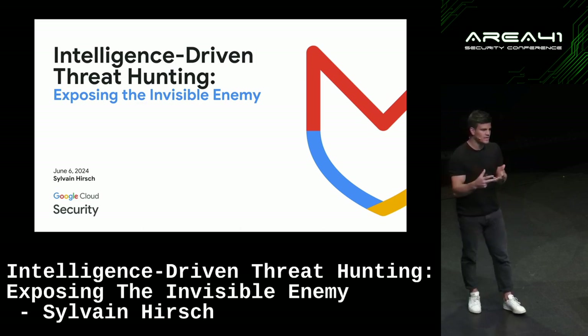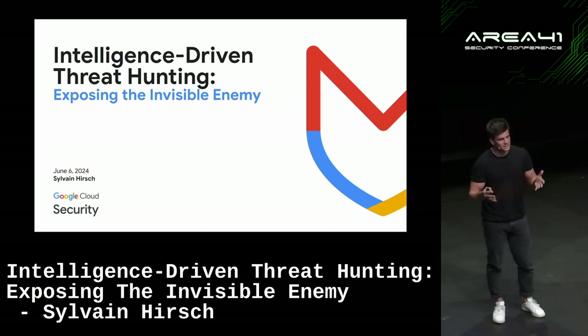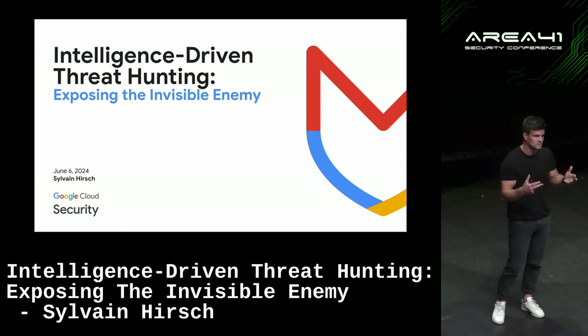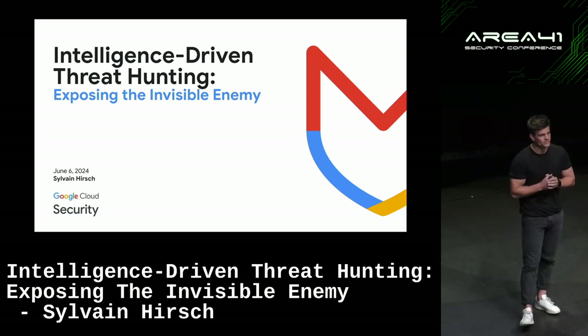Today most organizations have got a basic and fundamental security stack. They've got EDR deployed, they collect logs — probably not all the logs — but they've got a SIEM, for example, to start doing some rule-based detection.